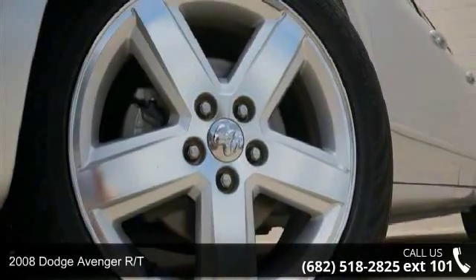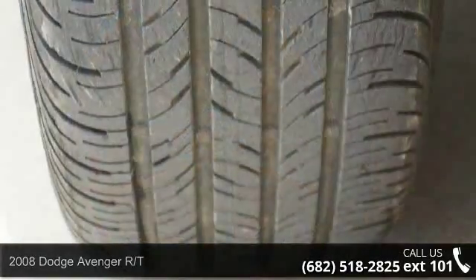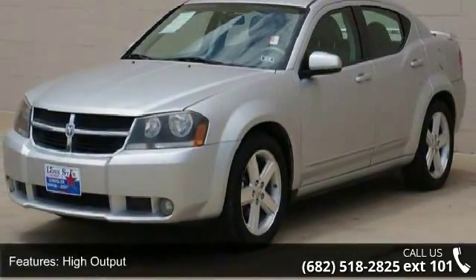Step onto the 2008 Dodge Avenger R/T. This may be the set of wheels you've been looking for. This vehicle comes with a reliable 6-cylinder engine, connected to a smooth shifting automatic transmission.